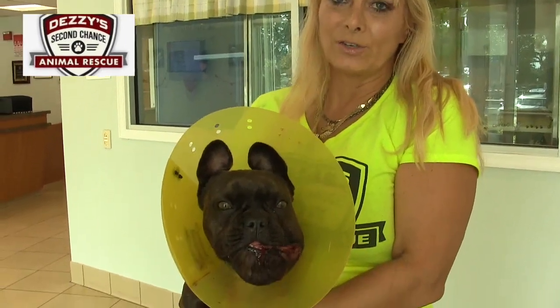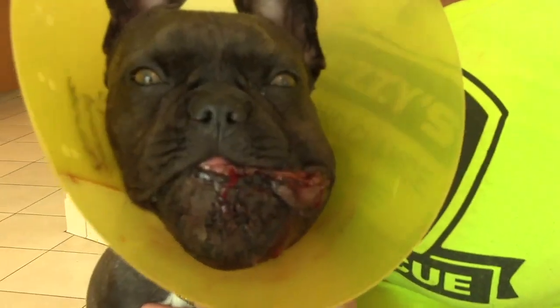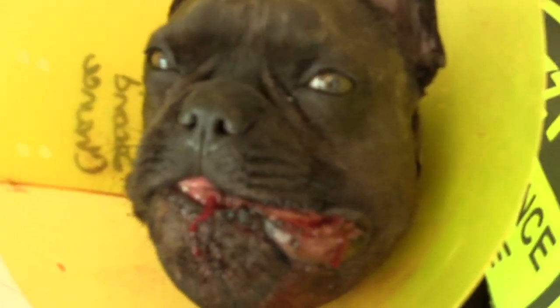Here we are at Coral Springs Animal Hospital picking up Natalia after she had surgery yesterday on her mouth, and this is what she looks like — this is the day after her surgery. My name's Alutokumbo Adeposui. I worked with Natalia yesterday during the dental procedure.